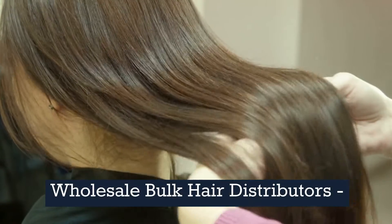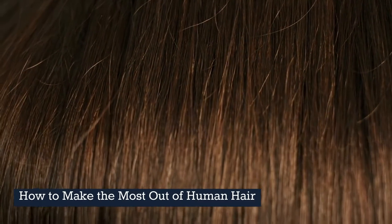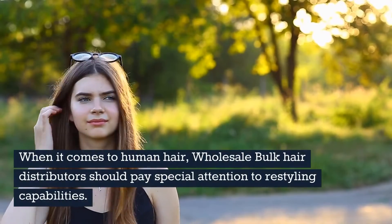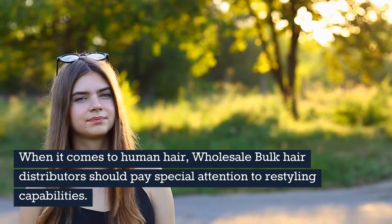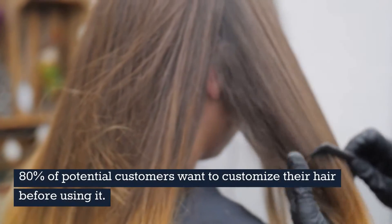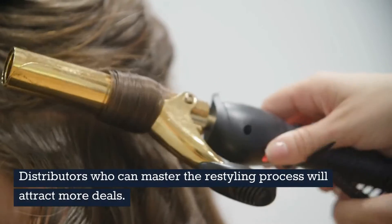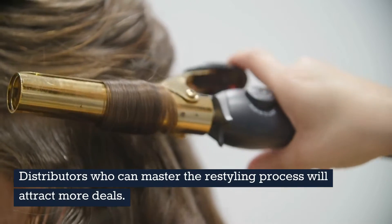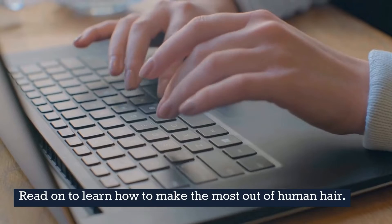Wholesale Bulk Hair Distributors. When it comes to human hair, wholesale bulk hair distributors should pay special attention to restyling capabilities. 80% of potential customers want to customize their hair before using it. Distributors who can master the restyling process will attract more deals. Read on to learn how to make the most out of human hair.